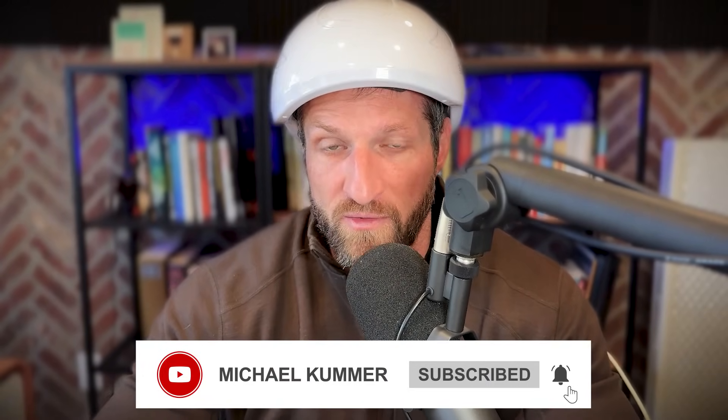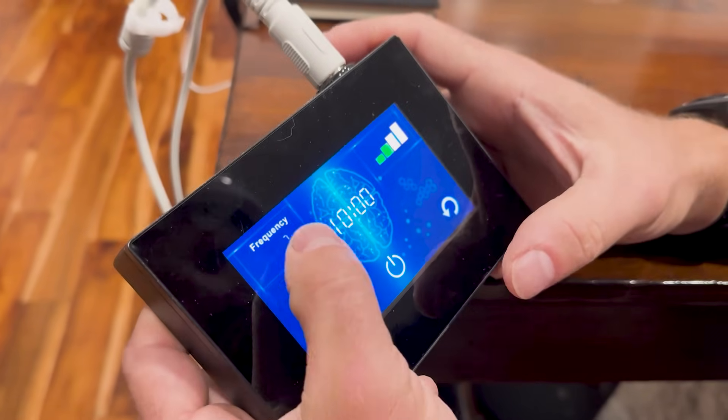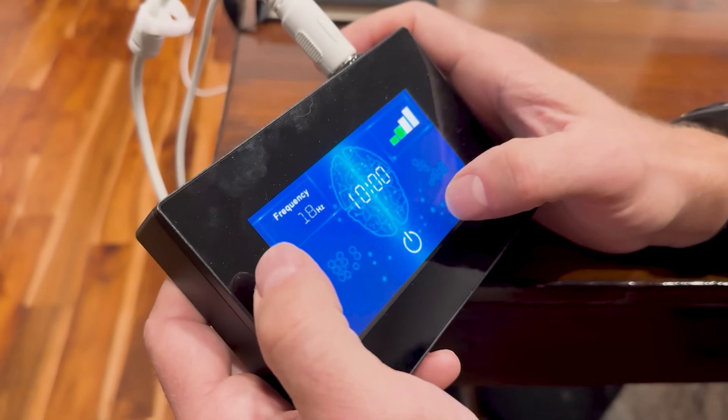My go-to device is the MitoMind. There are many devices out there, but that's the one I've had access to and used for a while. It's designed specifically for cognitive health — this is the top-of-the-line device specifically engineered to improve brain health. It uses a wavelength of 810 nanometers, which penetrates deeply into the brain. I usually use it for five to fifteen minutes a day while working on the computer — like right now, recording this video.